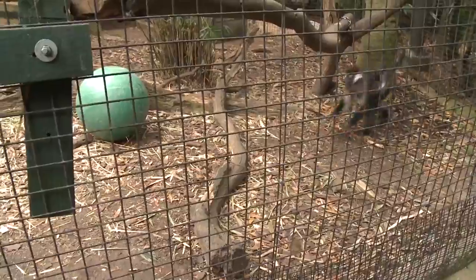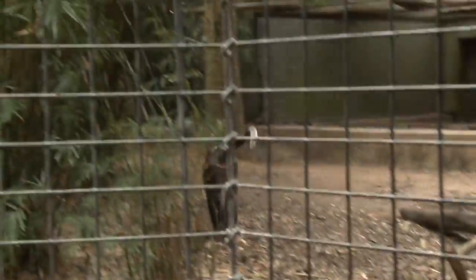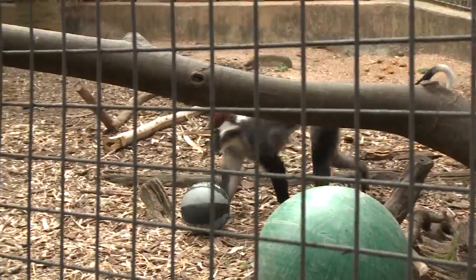What he likes to do is he likes to pick it up and throw it against everything. He normally plays with it all day long.